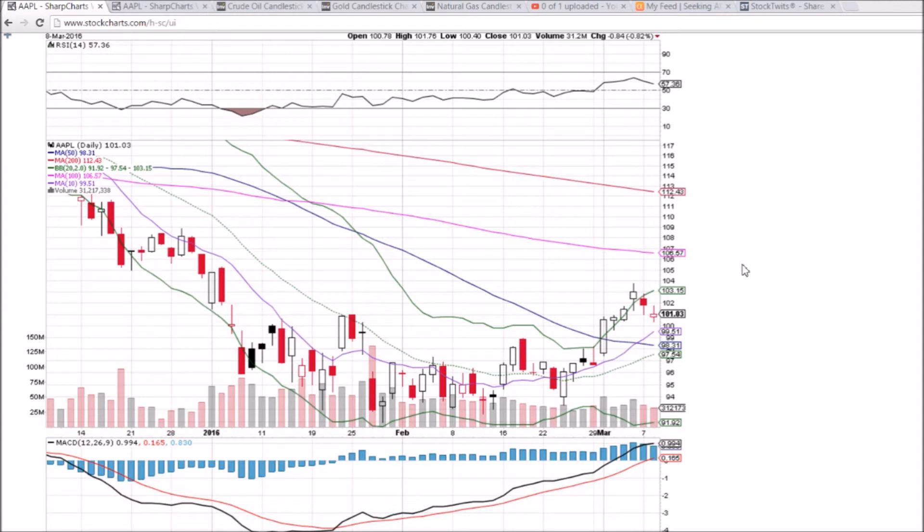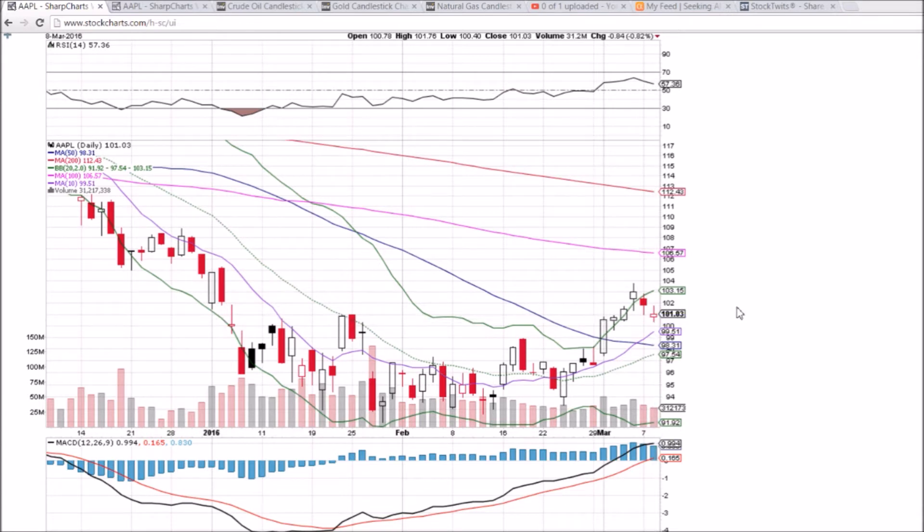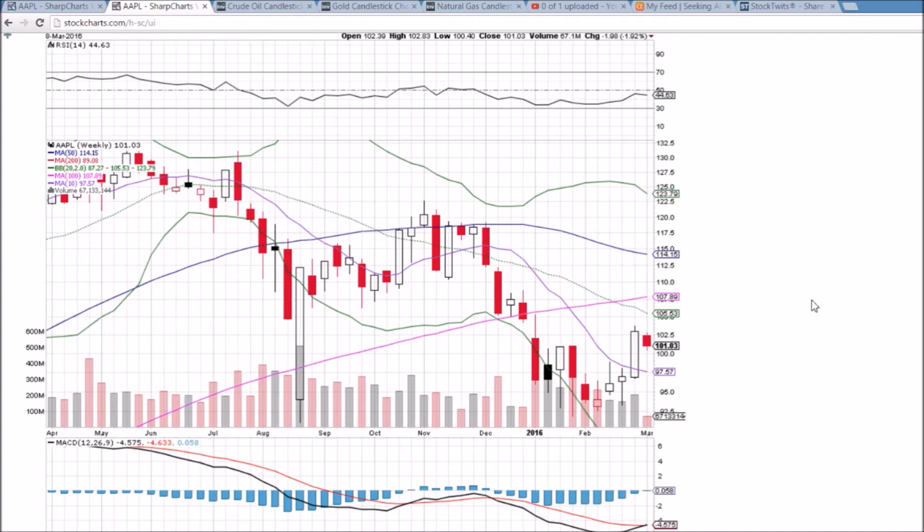This 10-day moving average support, currently at 99.51, will be just under $100 with the open tomorrow, so we'll see if that level is going to be tested. The low of today was 140 — a break of that level and we'll be looking at that 10-day moving average. On the weekly time frame, we still have three trading days left to go. This is a bearish reversal candlestick.